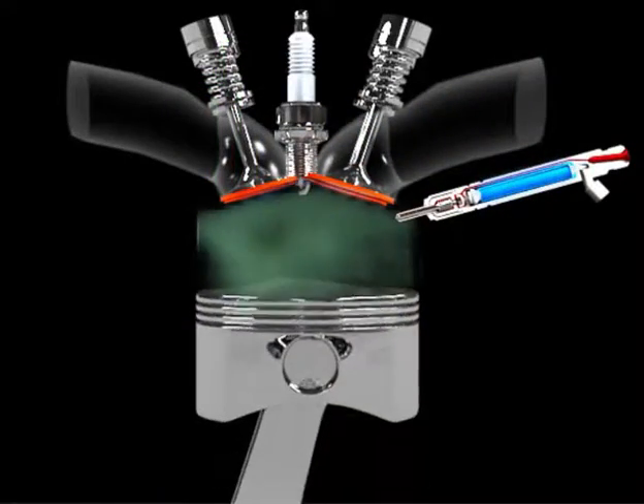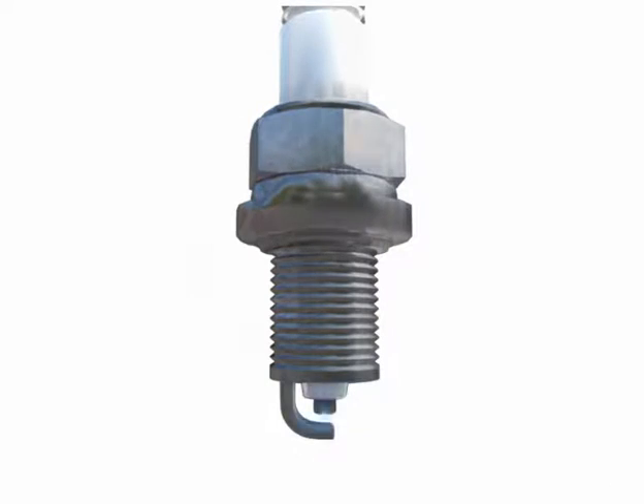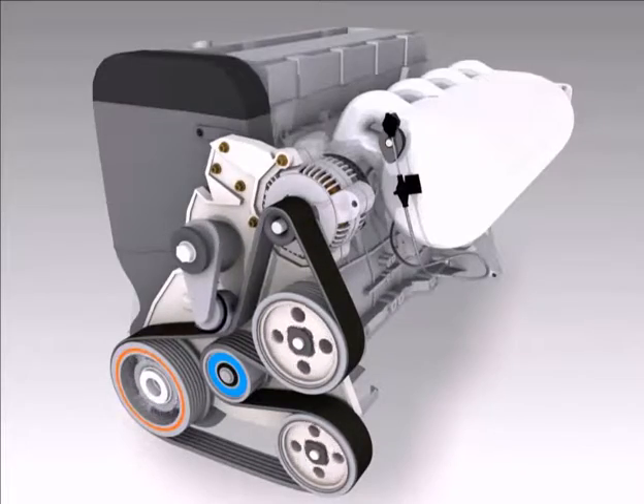Spark plugs ignite the fuel and air mixture in a petrol engine. The constant electrical arcing eventually causes the plugs to wear out. Accessory drive belts and timing belts constantly flex and become worn over time.